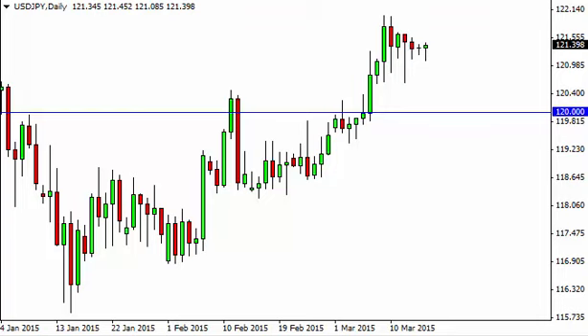Dollar yen daily forecast, March 17th, FXEmpire.com. The dollar yen, as you can see, initially fell during the day on Monday but found enough support to turn things back around and form a hammer. The hammer is a very bullish sign and an important one, so with that we are buyers on a break above the top of the candle.